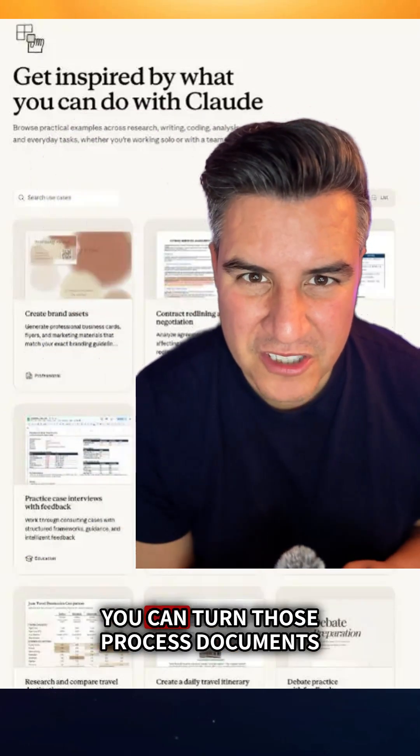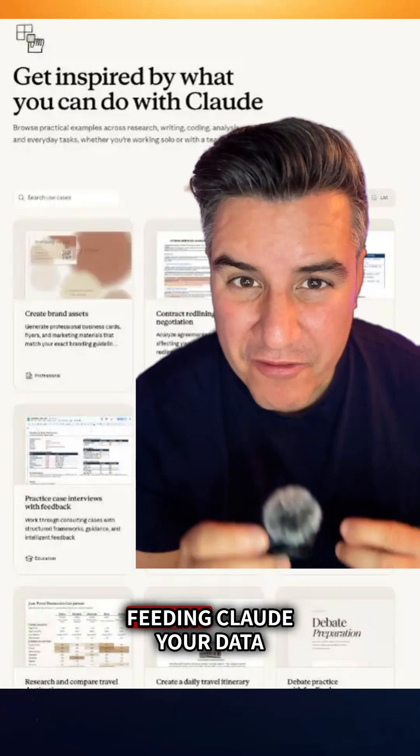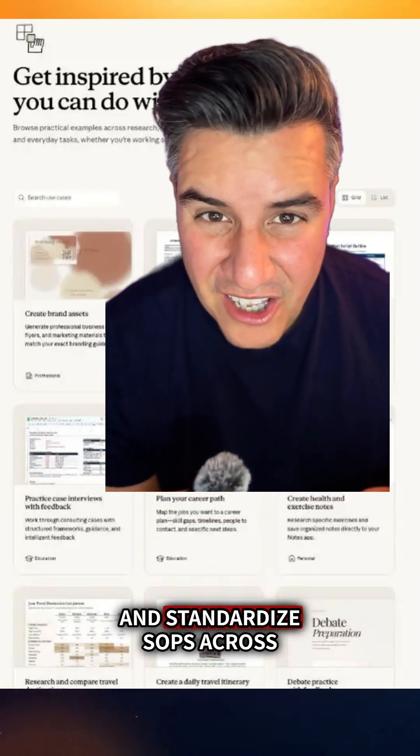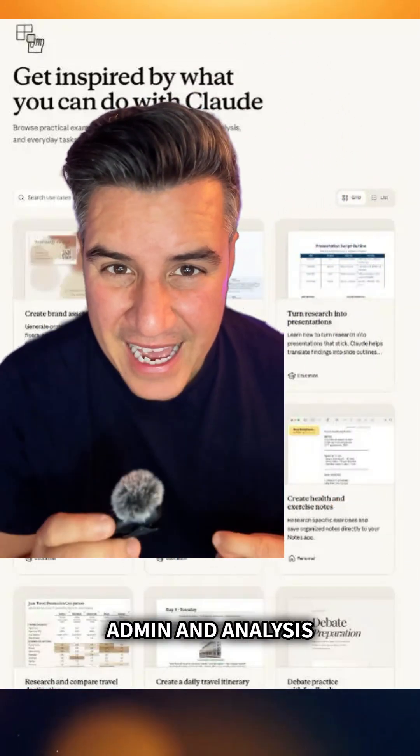For operations teams, you can turn process documents into training materials, analyze workflow bottlenecks by feeding Claude your data, and standardize SOPs across different teams — so Claude can help you speed up that admin and analysis.